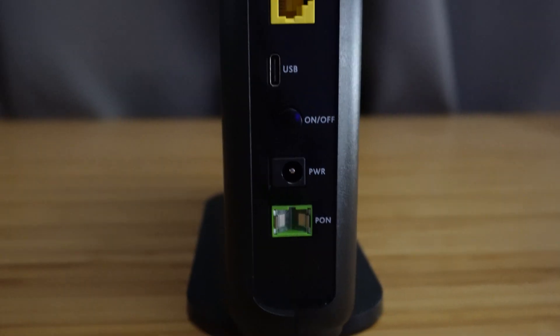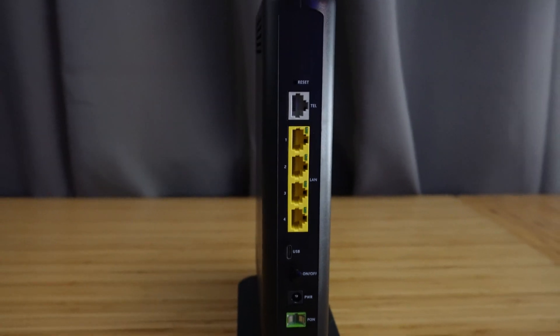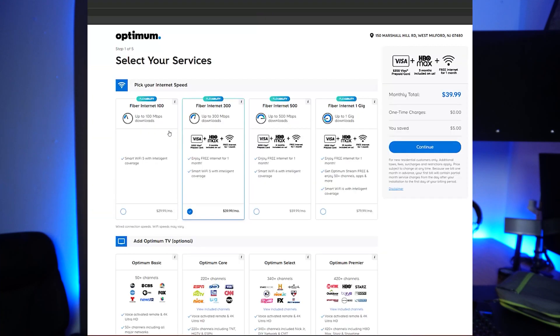Did you know there's a new fast fiber network from Optimum? You may not even know it, but there's a good chance you can upgrade to it today. I will show you the best way to check if it's available in your home.